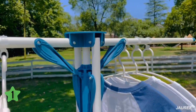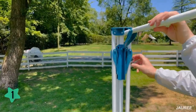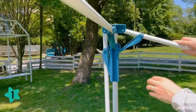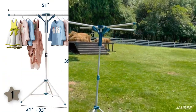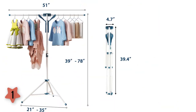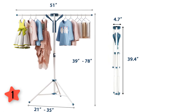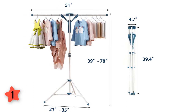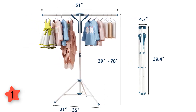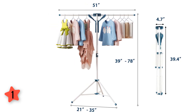Anti-rust-coated stainless steel tubes greatly improve durability. It only takes 5 seconds to expand or fold. A portable drying rack for the RV or to take in your car for the hotel. Folded dimensions: 4.7 inches by 4.7 inches by 39.4 inches. Expanded dimensions: 51 inches by 21–35 inches, tripod by 39–78 inches, with adjustable height.